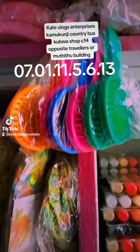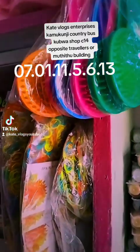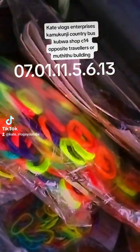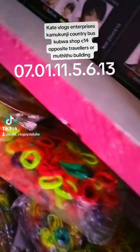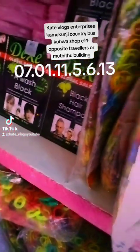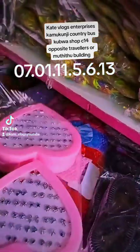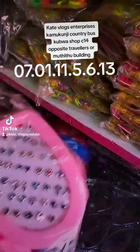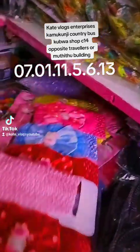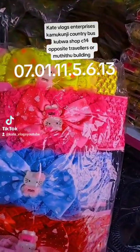We have rubber bands — 10 bob, and 12 of them is 120 shillings, or 30 bob for a different size. We also have what you call Christina bands — Christina band is 25 bob each. And here we have these love heart earrings that will cost you 180 shillings per packet.